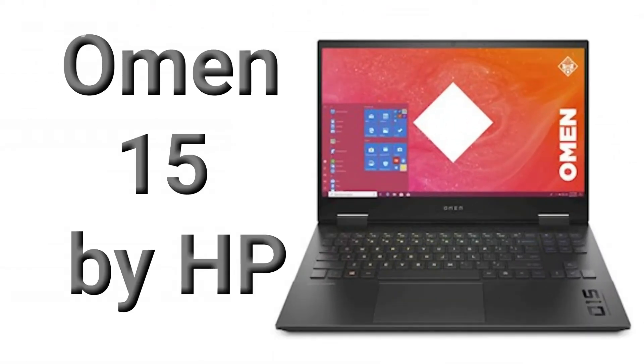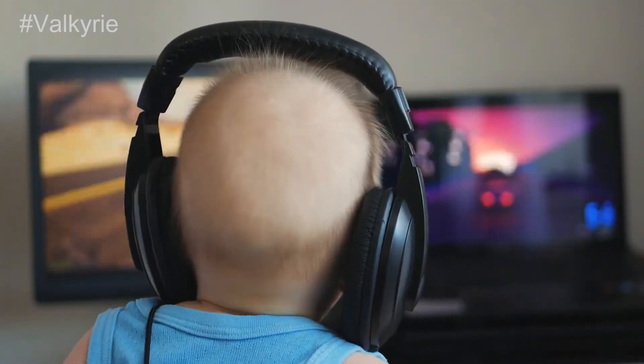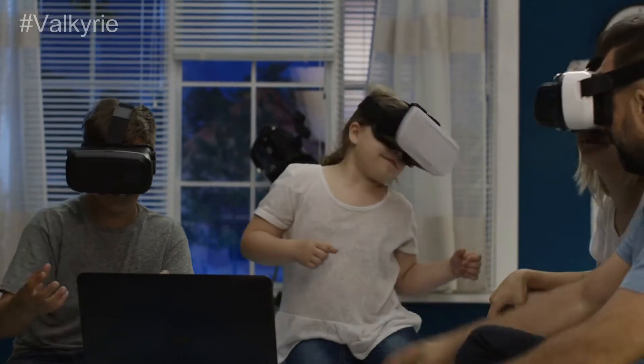Number 5: The Omen 15 by HP. HP is offering a very good nifty gaming laptop that does have great performance. It's VR ready, but it does make a bit of a compromise for the 1GB of RAM. It can still be a really good option.